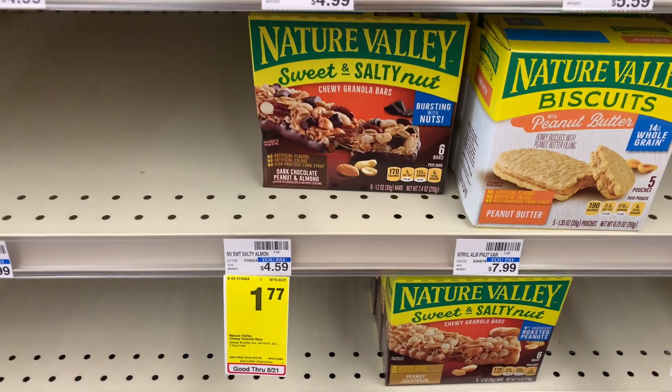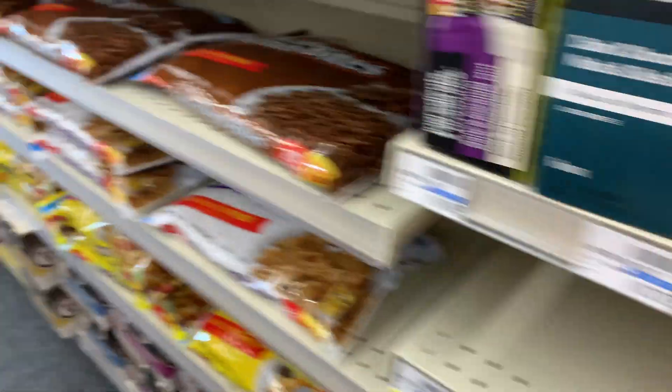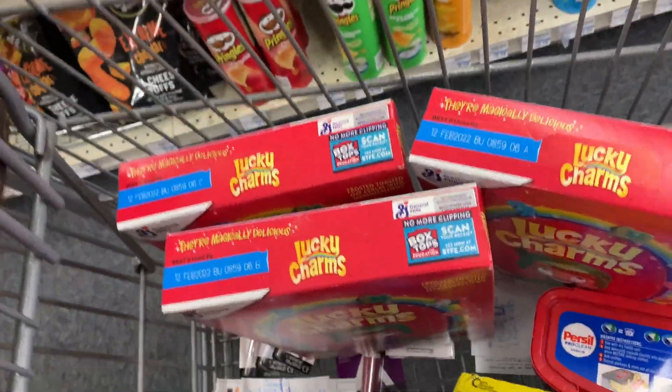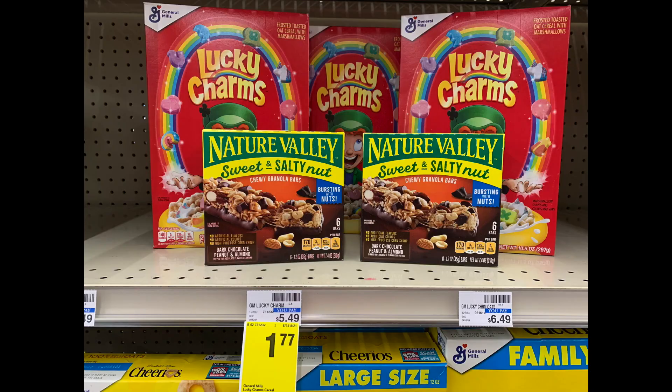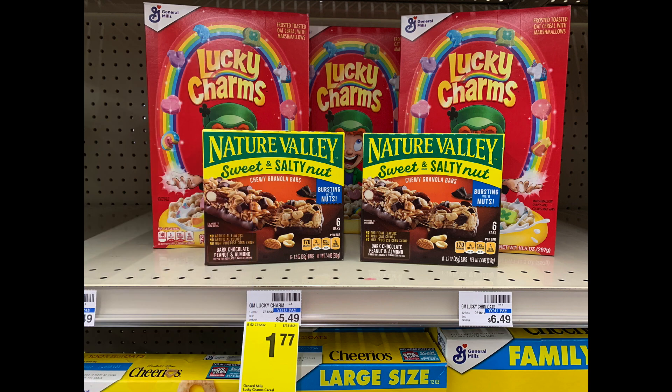For the cereal and Nature Valley, I'm using app coupons and a 50-cent off one paper coupon. I'm also incorporating a $2 off eight breakfast CRT and a $1.50 off three boxes of General Mills cereal. For all of that — the Lucky Charms and Nature Valley — the total would be $8.85. After all the coupons, it should be about $4. Not bad for three boxes of cereal and two breakfast bars.